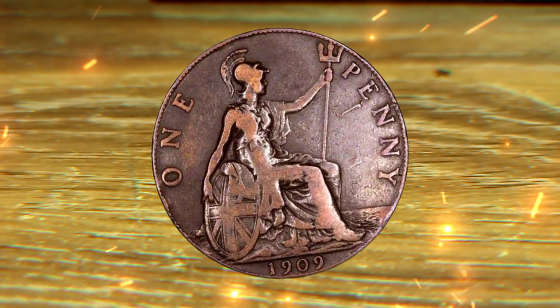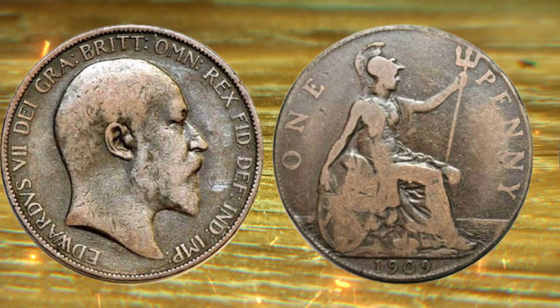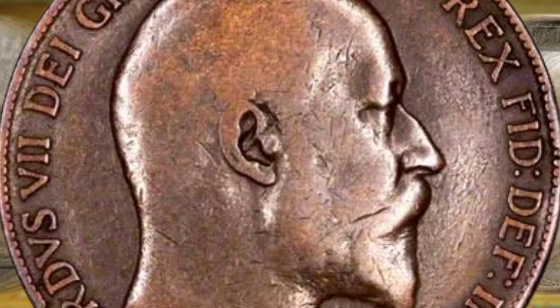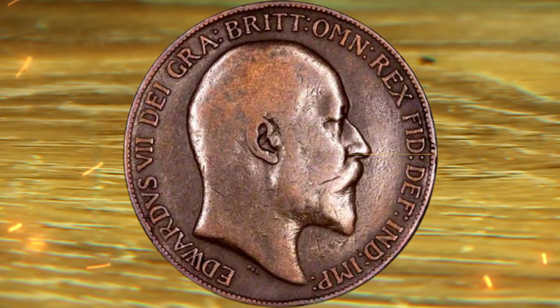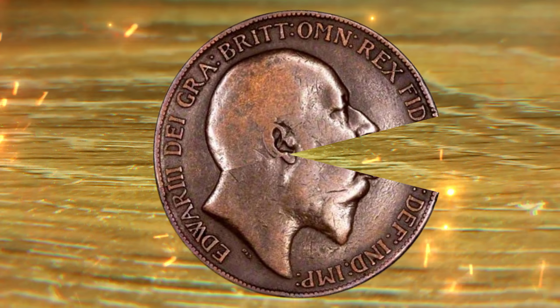Hey there, coin enthusiasts. Welcome back to our channel. Today, we've got a real treat for you — we'll be delving into the fascinating world of numismatics and exploring the jaw-dropping value of a seemingly ordinary 1909 one penny coin. You won't believe how a humble penny can turn into a million dollar treasure. So, let's jump right into it.